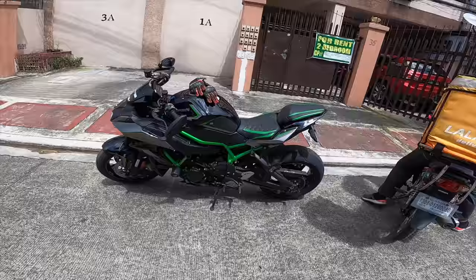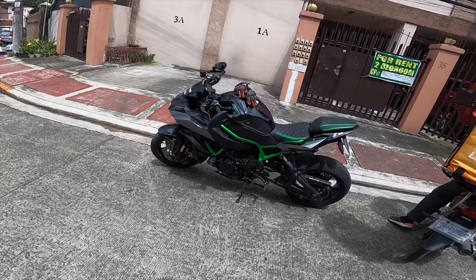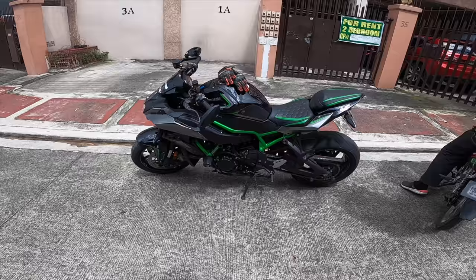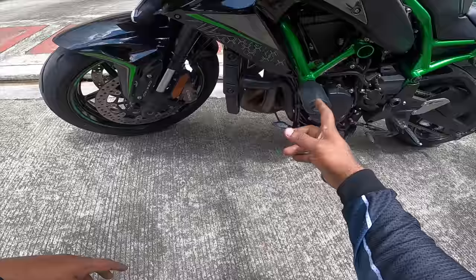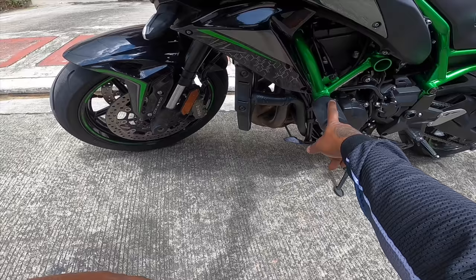Good morning guys, assalamu alaikum. Today my ride is the Kawasaki ZS2, one of my favorites. As you can see, this part is actually open, and some other side is also open, and I want to change it.